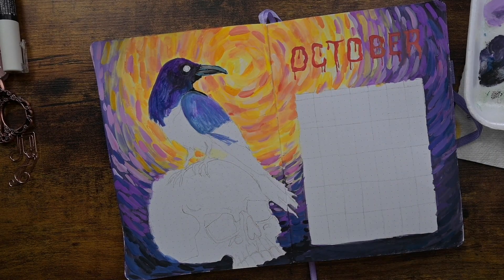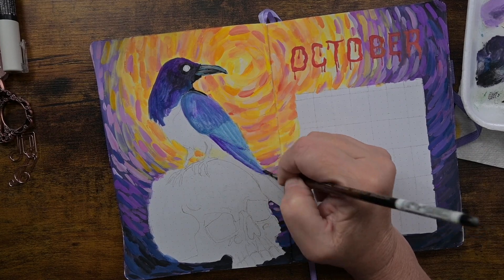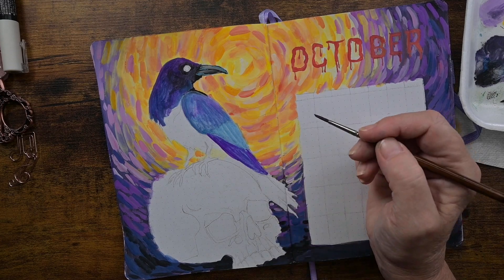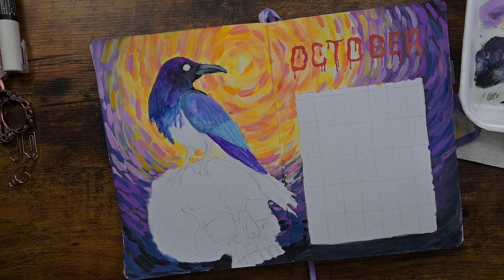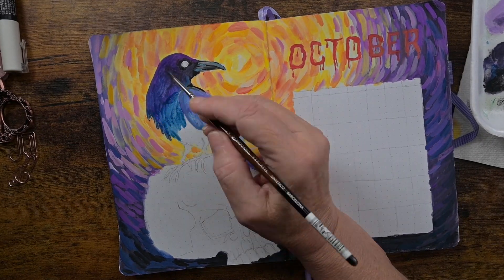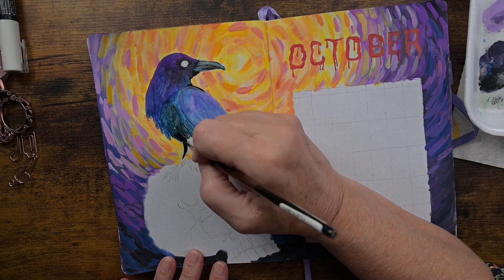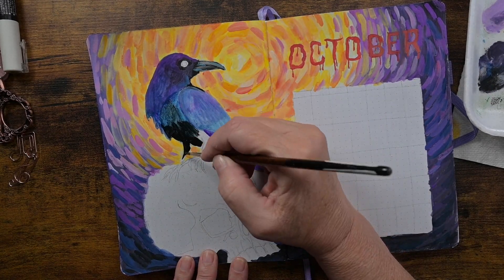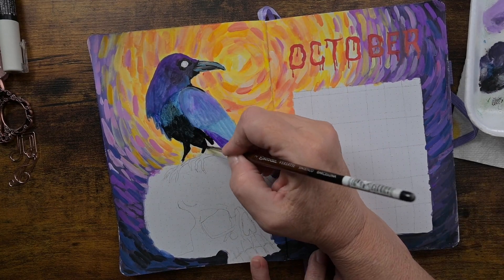It's the light and dark that makes things look three-dimensional. If I just painted him solid black, he would be very flat and graphic. I put him on top of a skull as a nod to ravens following soldiers or warriors into battle and cleaning up the dead. That's why I put him on a skull, and because October is our spooky month.